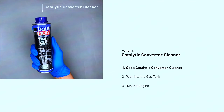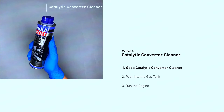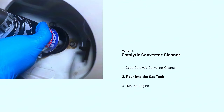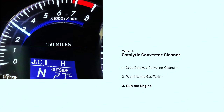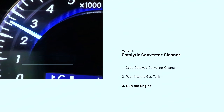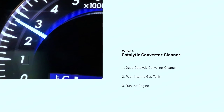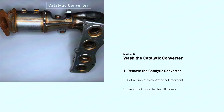Clean it out. Sometimes a clogged converter can be revived with a good cleaning. There are special catalytic converter cleaners you can add to your gas tank. Follow the instructions carefully, and then take your car for a good long drive on the highway to get things hot and burn off any deposits.